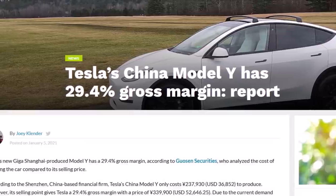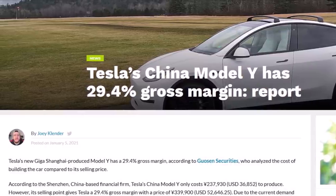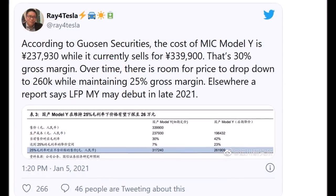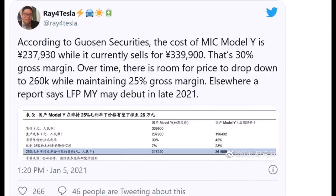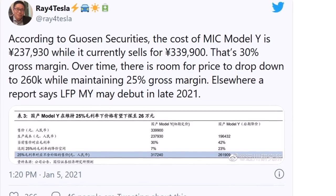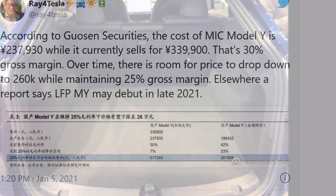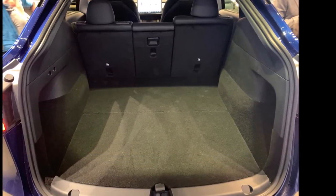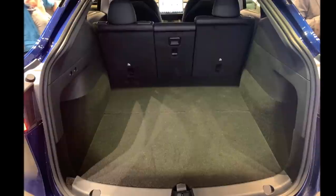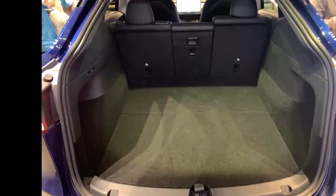Joey Clander also notes that in late December, Tesla China VP Grace Tao indicated that the company's localization supply goal had been basically achieved. This effectively closes the door on the Model 3's price being reduced further, which had occurred five times in the vehicle's first year of availability in China — one reduction was due to the company's desire to qualify for government incentives, as the SR+ variant was reduced to under 300,000 yuan.